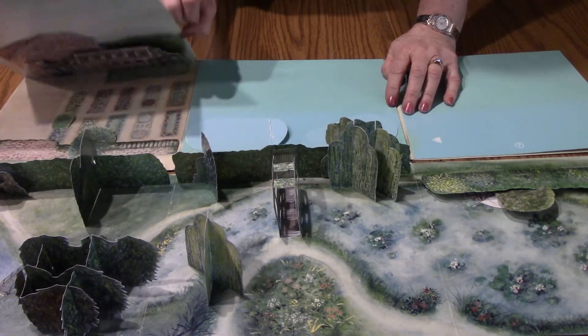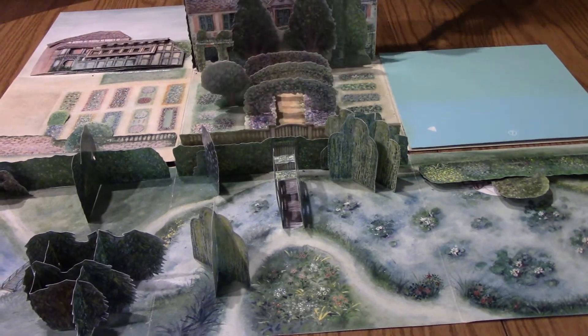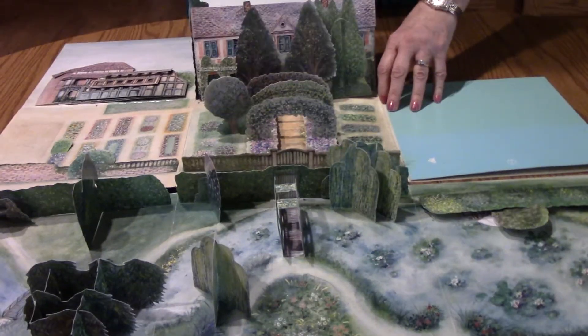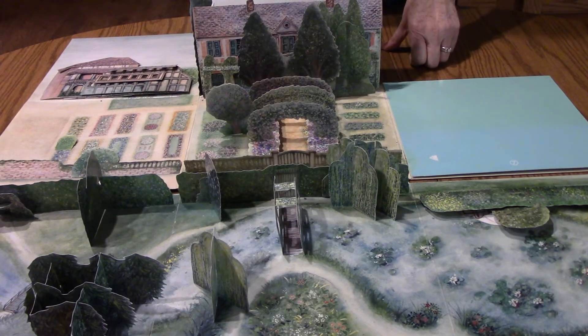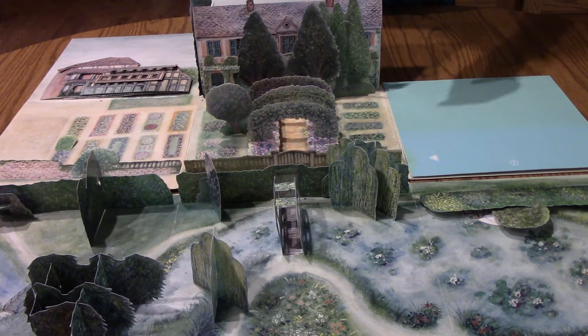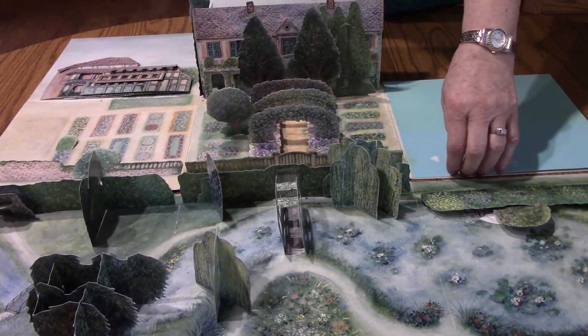Now I'm going to open up some more. Woohoo! There's his house with his little garden. Remember that picture that I showed you of the little girl in the garden? This is right where she was standing. So we'll open up this side.